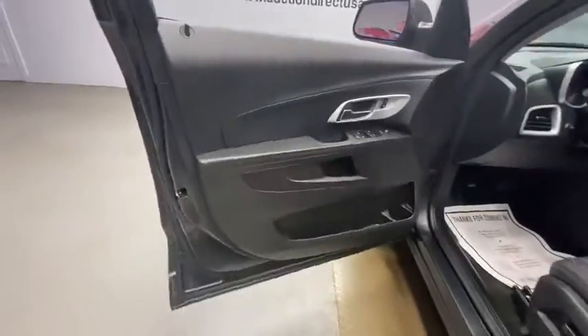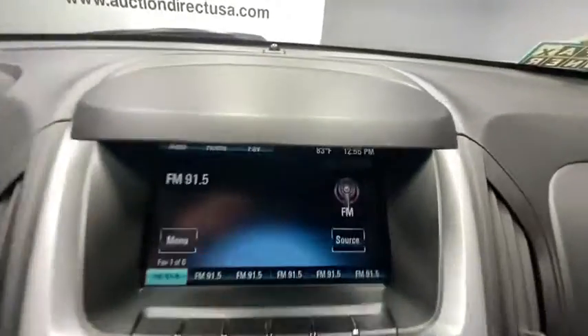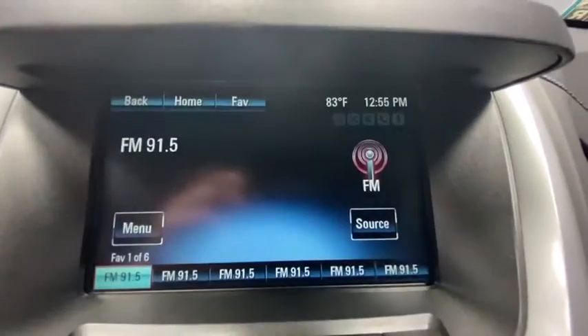Here are some of this vehicle's great options: traction control, dual airbags, power steering, four-wheel disc brakes, compass, power windows, rear window defroster, electronic stability control, security system, trip computer, remote keyless entry.